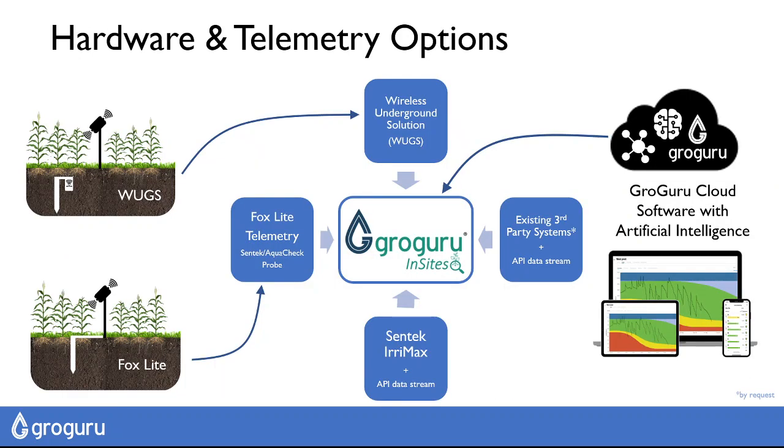GrowGuru Insights allows us to integrate lots of systems all at once. So if you're running a mixed fleet of equipment, we can bring in data from permanent probes and seasonally installed probes — both from our own telemetry, from Centec IRRI-MAX, and from third-party systems. Nobody has to miss out on what we can offer with GrowGuru Insights.